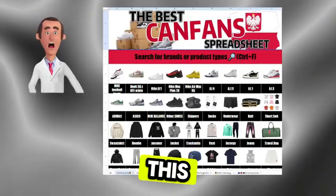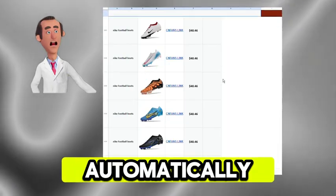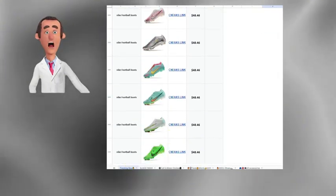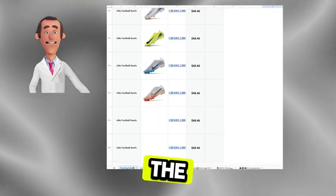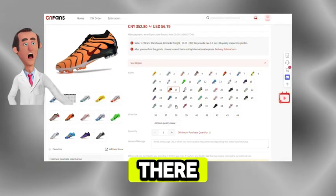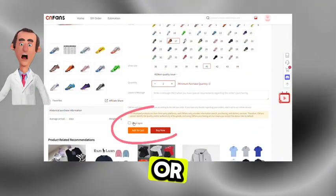For example, for these shoes, I'll click 'shoes' in the navigation bar and it automatically takes me to the shoes page. Then I scroll down, find the one I like, and click the link on the right. It takes me straight to the website. From there, I just choose the style and size I want, add it to my basket, or buy it directly.